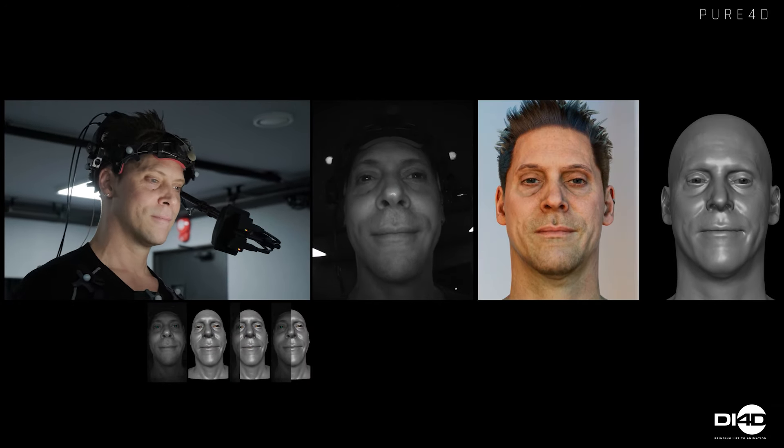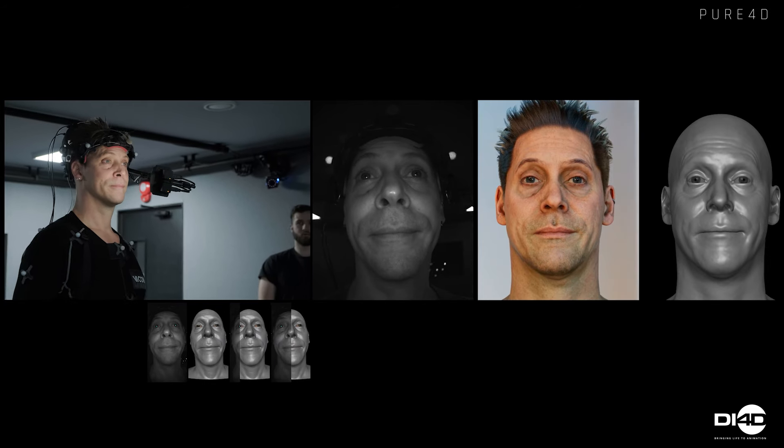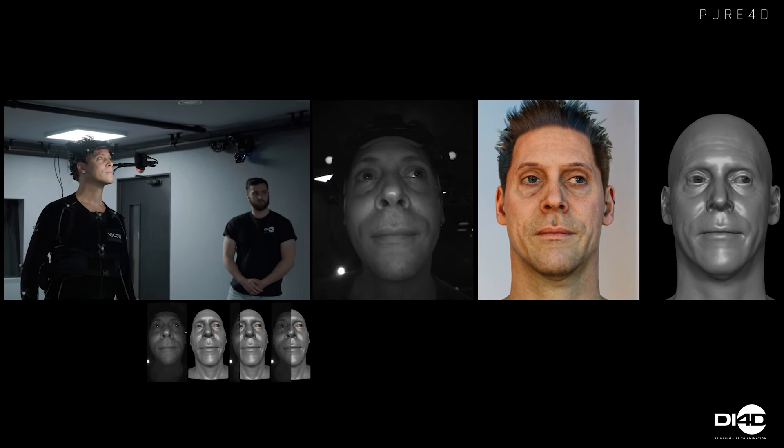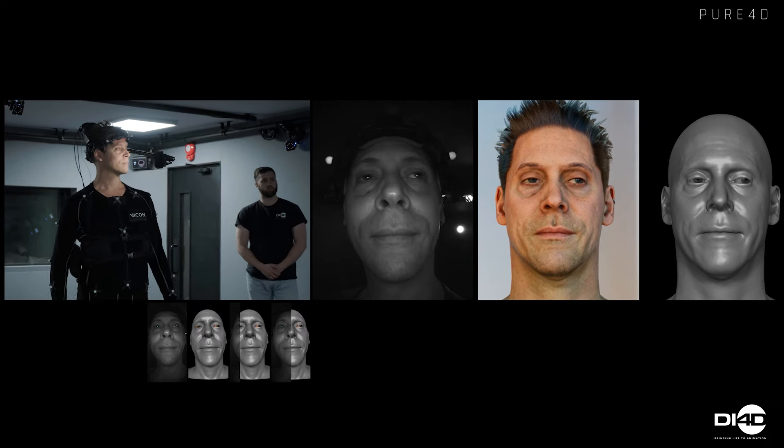Finally, we combine the HMC performance with the 4D data, giving us a faithful reproduction of the actor's performance while achieving a level of fidelity far beyond traditional facial animation pipelines. It's timeless and it's real.